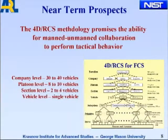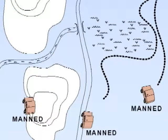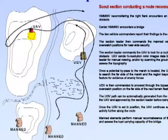Near-term prospects: this methodology promises the ability for manned and unmanned collaboration to perform tactical behaviors in groups of single vehicles, section level, platoon level, or company level. This is an example scenario of a section of a scout platoon with three manned vehicles, an unmanned ground vehicle, and an unmanned aerial vehicle doing a route reconnaissance on a road. They encounter a water hazard and a bridge, report that to the section commander, who then deploys the UAV to search for a route around the water hazard and look for enemy activity on the other side.